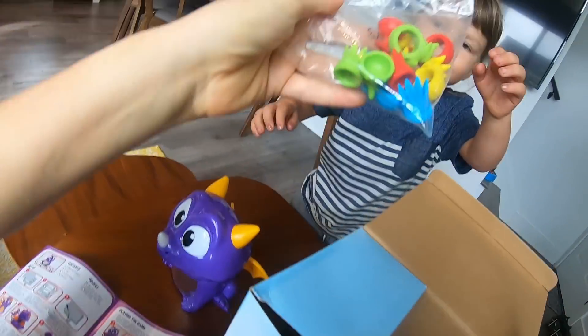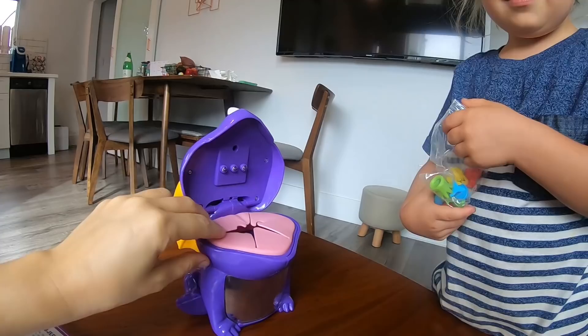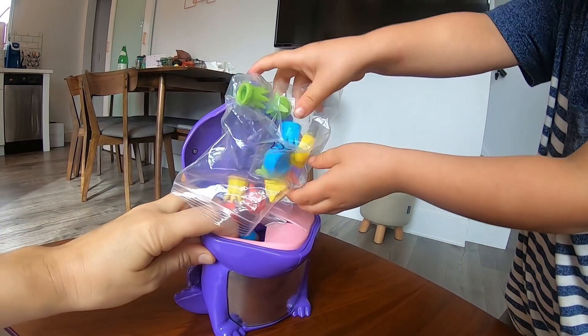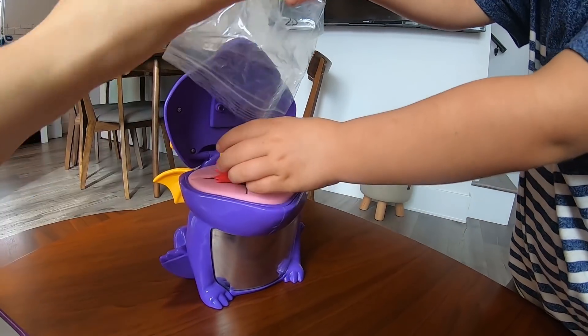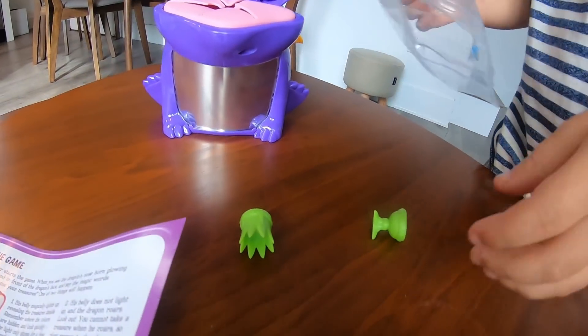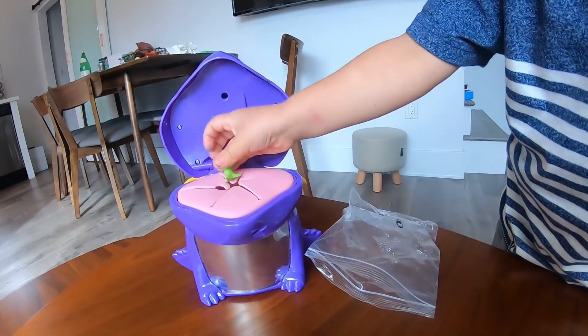Let's reach into the box and pull out the snacks. Okay River, feed it a snack. It's hungry. River, just one snack! Oh my gosh! It's really hungry. Well, you might as well go ahead and feed it the rest of the snacks right there.